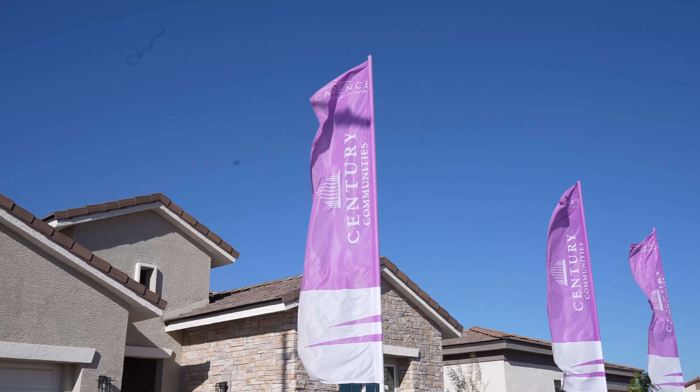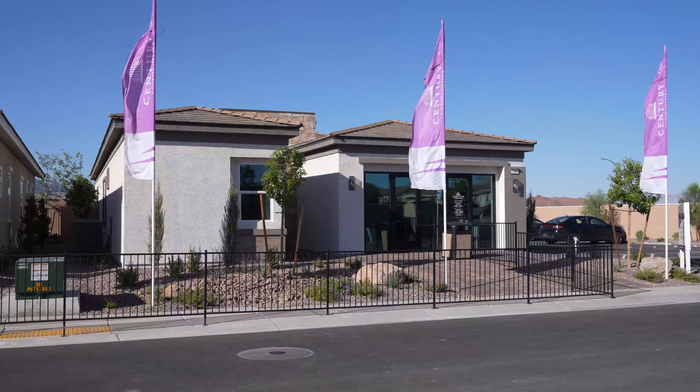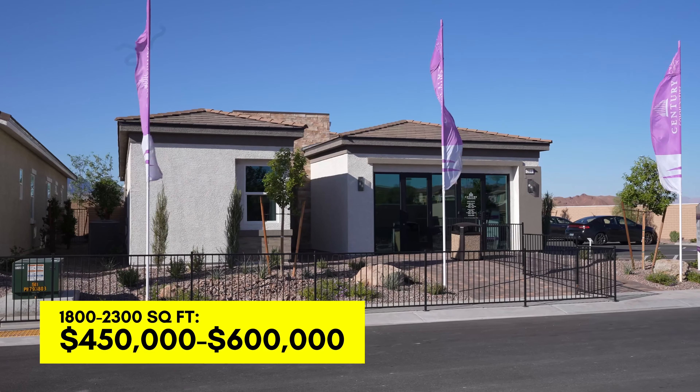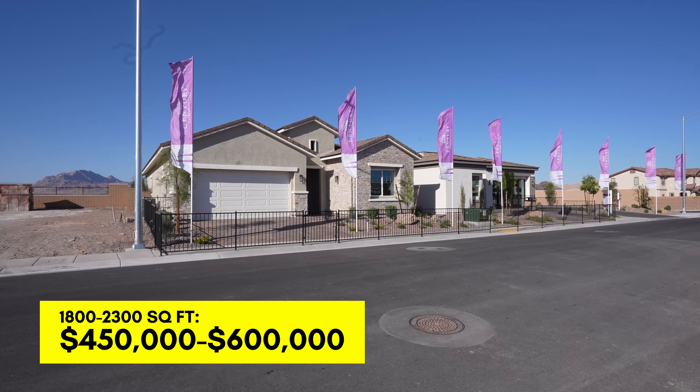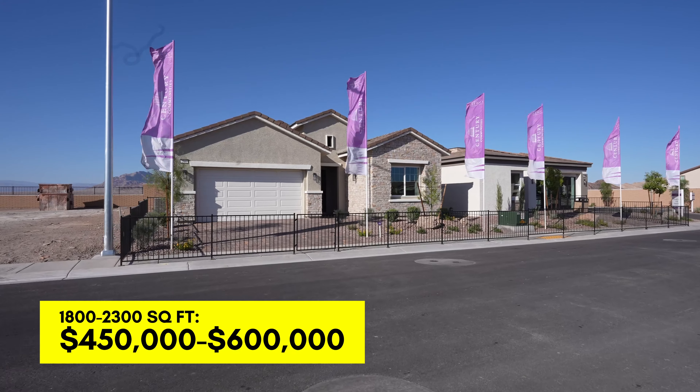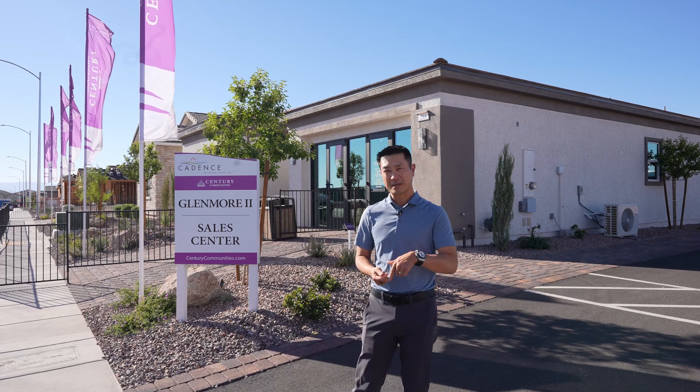First stop: Century Communities — we're at the Glenmore 2. These are single-story homes ranging from $450,000 to $600,000, and 1,800 to 2,300 square feet. They are providing primary incentives. If you want more details, check my description below or I have walkthrough videos on my other YouTube channel, also linked in my description.